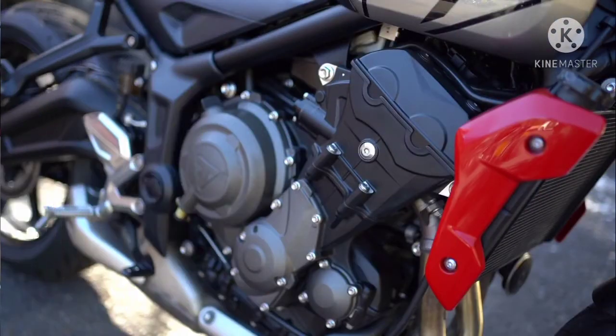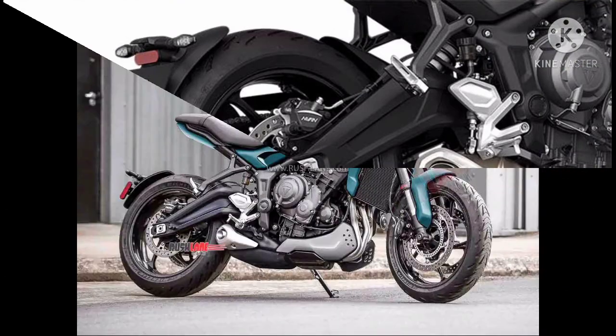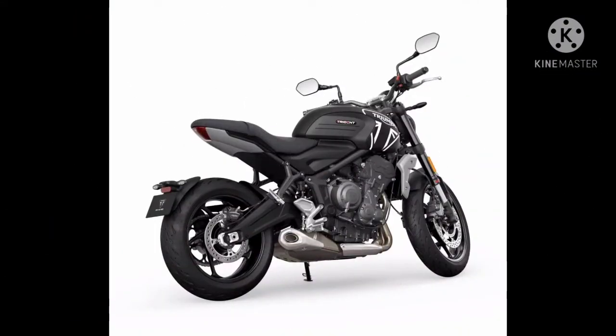Full LED headlights with LED turn indicators, along with a full LED TFT display with the Triumph Bluetooth connectivity system. It also comes with an assist and slipper clutch.